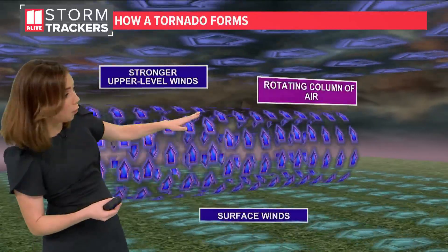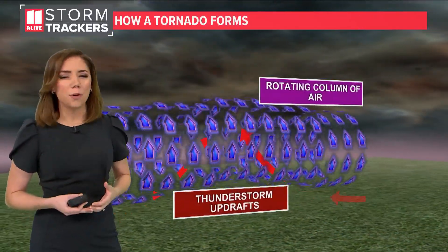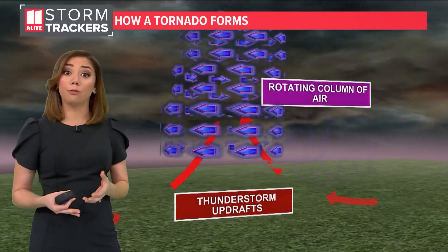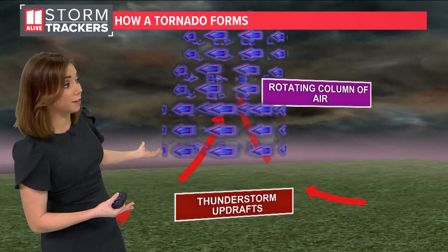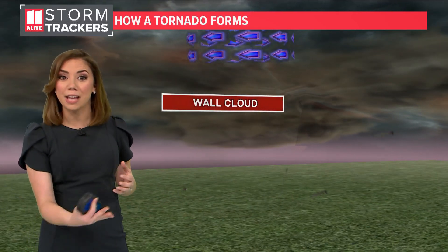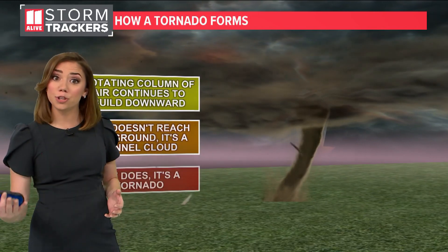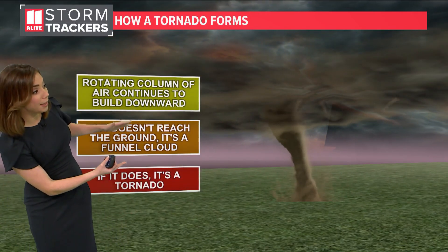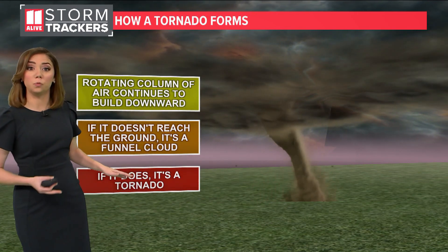That rotation is initially in the horizontal, but as we get a very strong thunderstorm coming in with a powerful updraft, that can help rotate that rotation from the horizontal direction to the vertical direction. So now we have this rotating column of air — we call it a mesocyclone within a thunderstorm. As that mesocyclone's rotation starts to tighten up, we can see a funnel cloud that may lower to the ground, and if it does reach the ground, that's when we have a tornado.